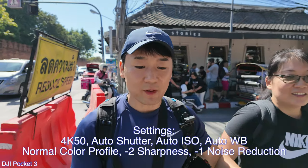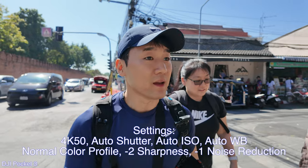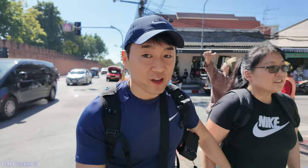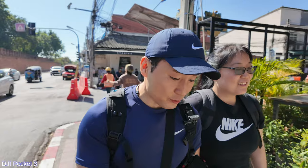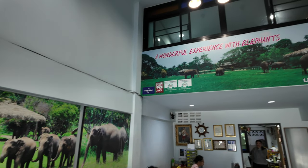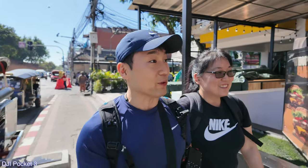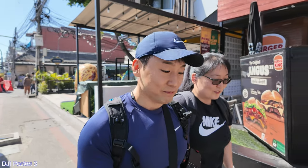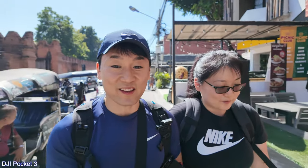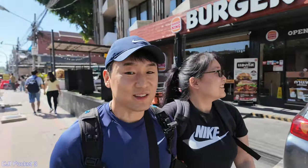So this is interesting. The sun is behind me, so let's see how the dynamic range works with normal color profile. Anyway, yeah, we're really excited. We're going to go to an elephant reserve or something like that and get to meet some elephants from Thailand. I didn't think we were going to do that, so I think we're both really excited. Definitely excited to take you all along with us. Oh, look at that — Burger King. Definitely don't want to eat Burger King in Thailand. Come on now.